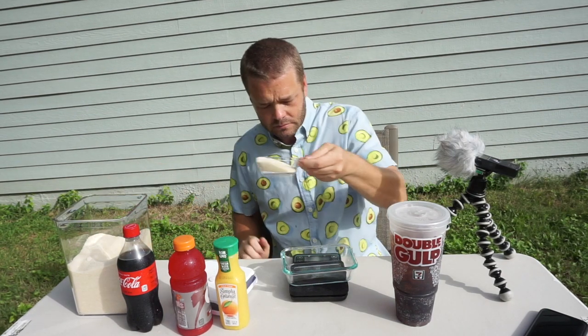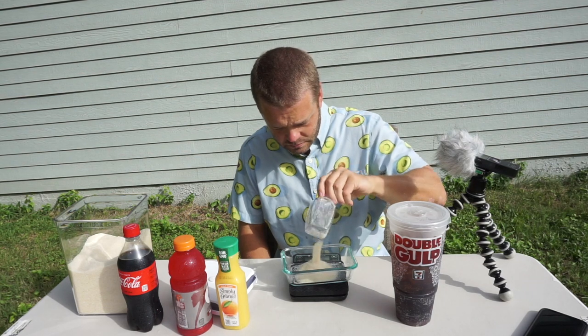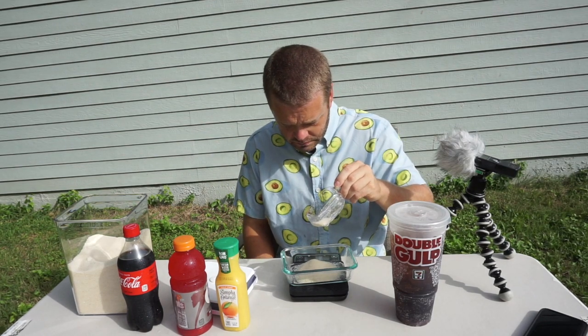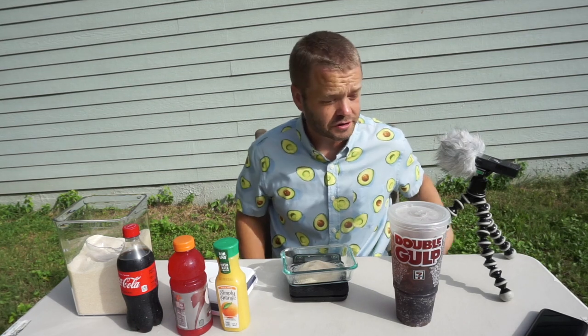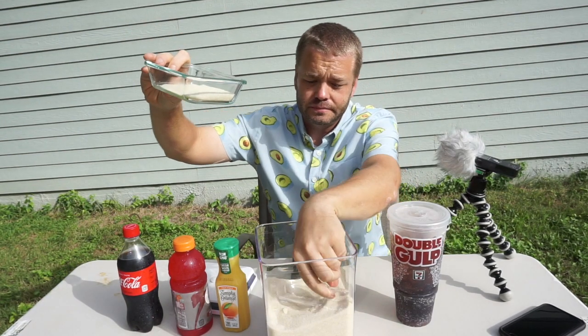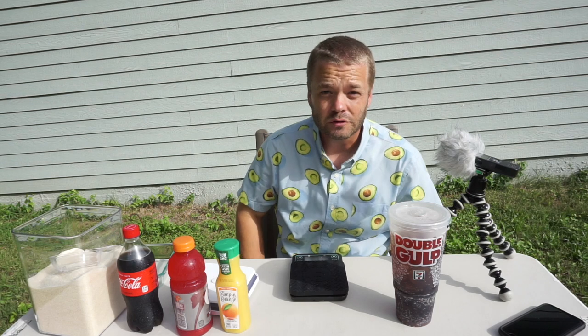The Coke has 65 grams of sugar — let's start there. I'm going to turn on my scale and demonstrate what 65 grams of sugar looks like. Do you think it's more than this? It's close. There we go — 65 grams of sugar. This is the amount of sugar you're consuming when you drink a 20-ounce bottle of Coke.